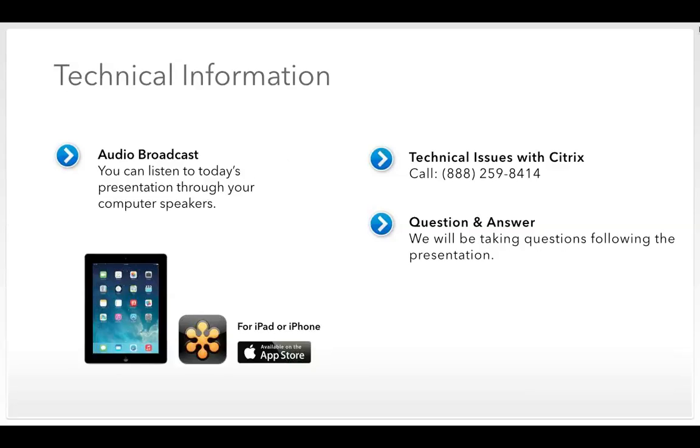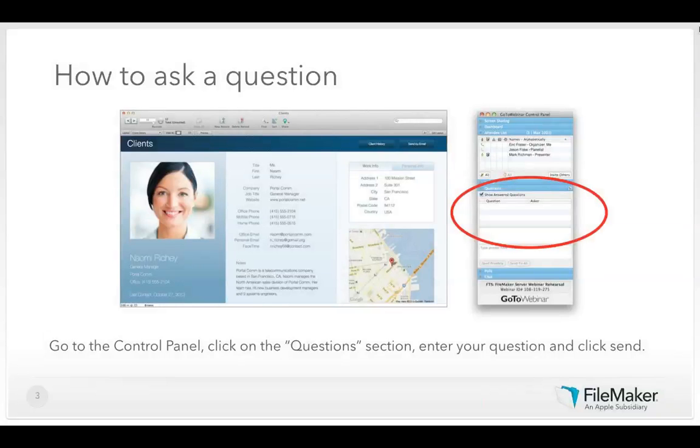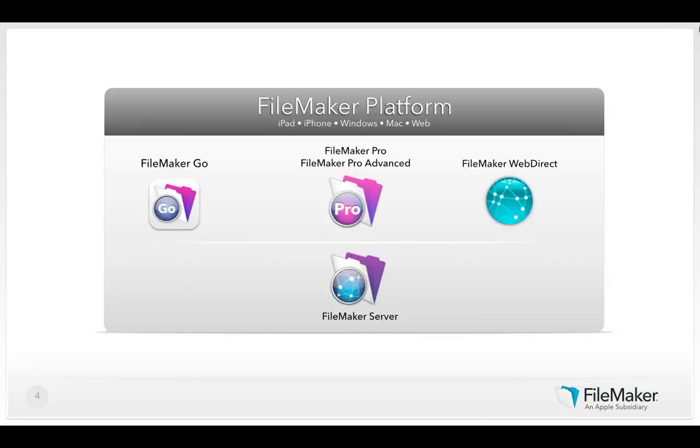For best experience we strongly recommend a broadband connection. If you have any problems or require online assistance, please contact Citrix technical support at 888-259-8414. During today's presentation you'll have an opportunity to type in questions — go to the control panel, click on the questions section, enter a question and send. We'll cover as many questions as time allows at the end of our presentation.